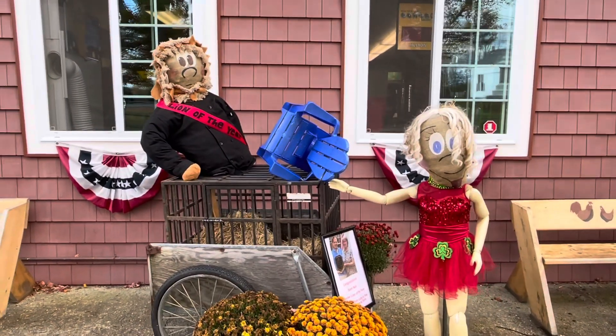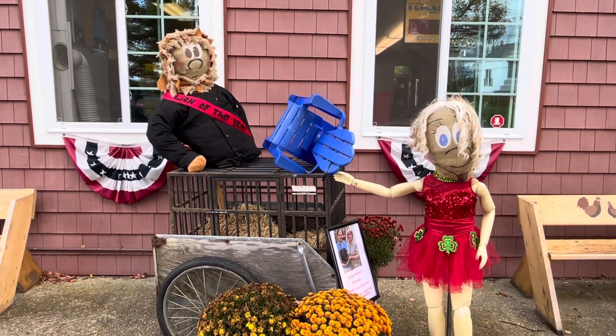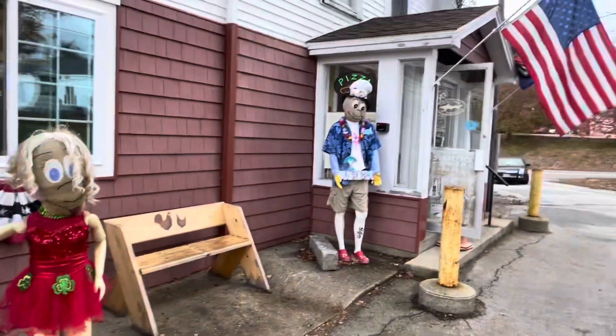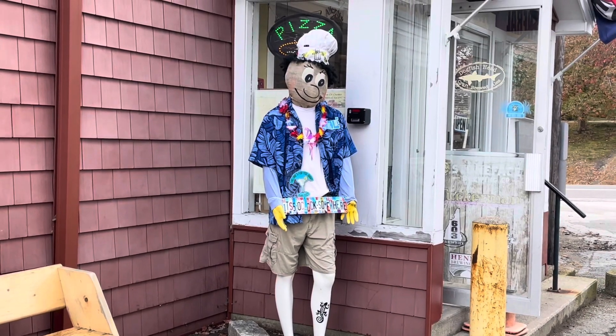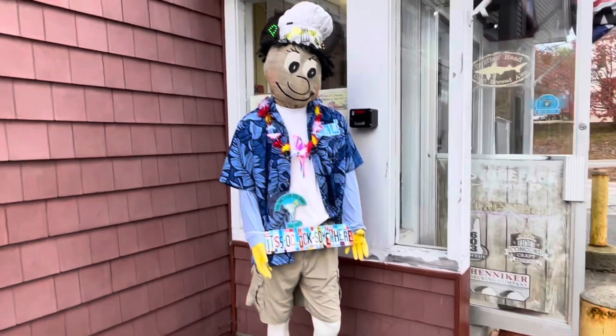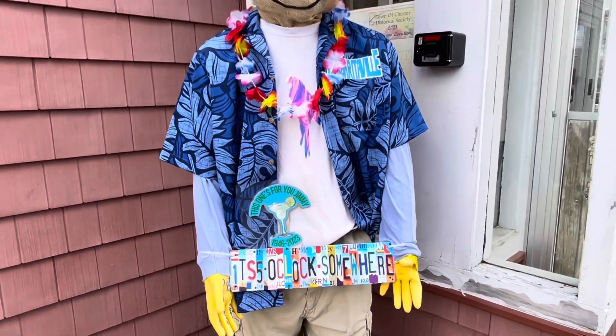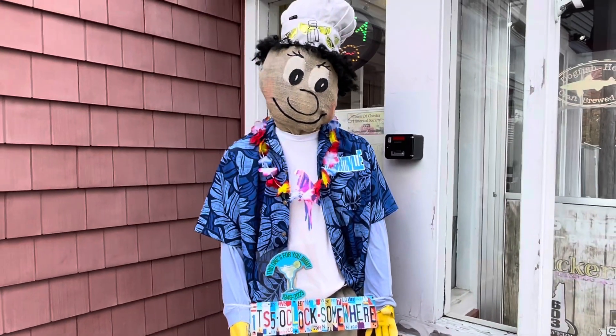Lion of the Year — hit! This right here is a scarecrow with a license plate that says, "It's 5 o'clock somewhere." You know that.